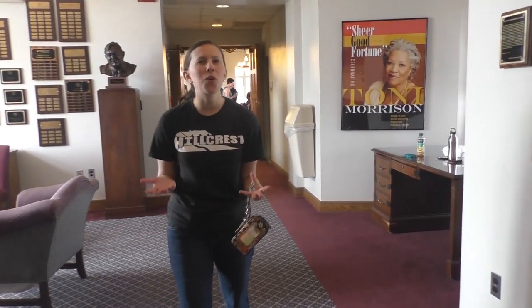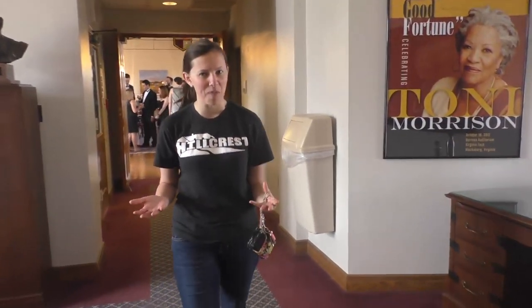Hi and welcome to Hillcrest. My name is Ginny Adamson and I'm one of the RAs upstairs. Today I'll be giving you a tour and trying to explain what it is about Hillcrest that the community loves so much.